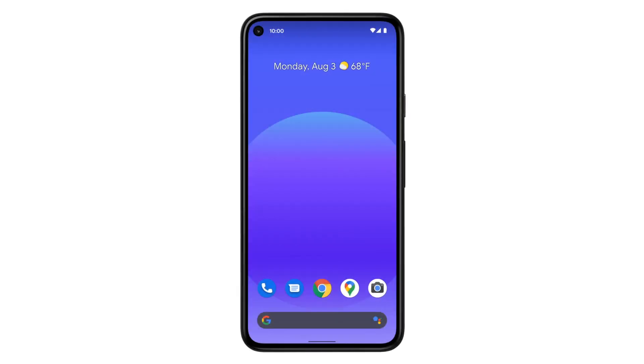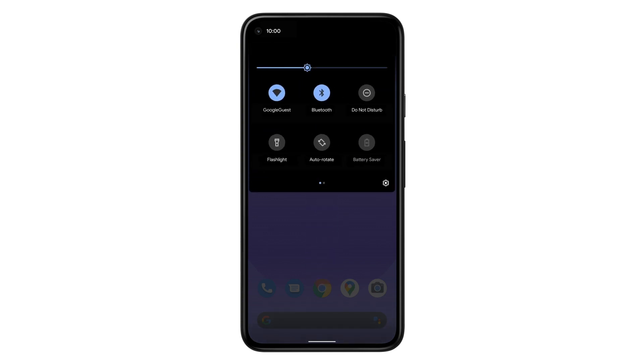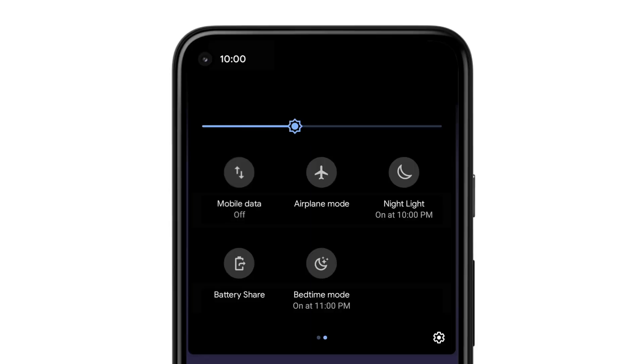To check if your Pixel 5 is currently connected to 5G service, swipe down from the top of your screen. Find the mobile data symbol. If it's not showing, swipe down again to find all your commonly used settings. If your Pixel 5 is connected to a 5G network, the setting icon will read Mobile Data 5G.